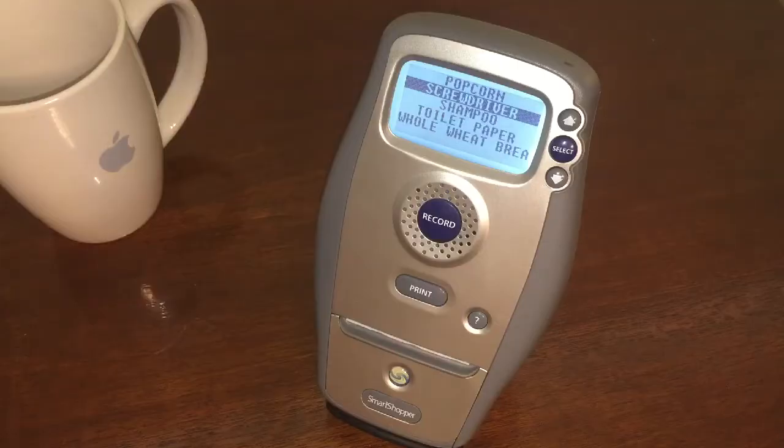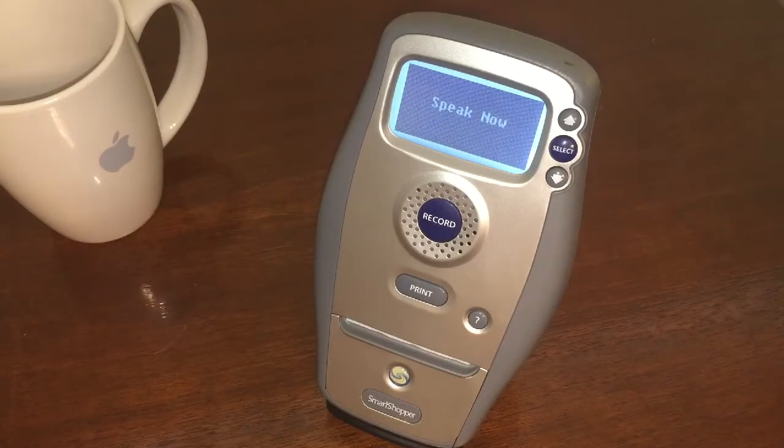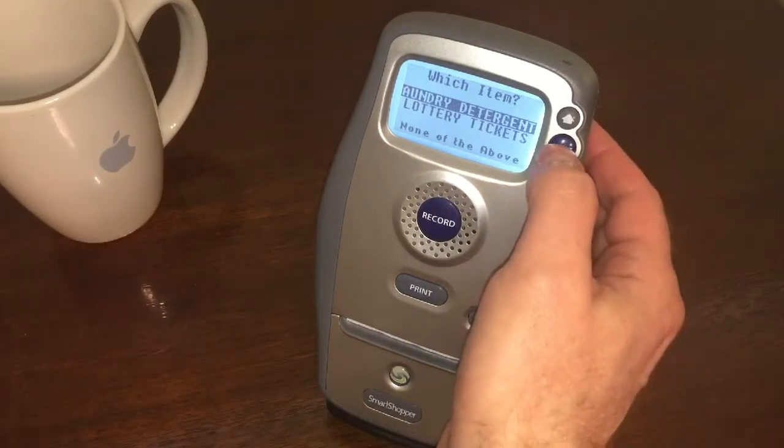Alright, you try one. Laundry detergent. There it is. Or lottery tickets, depending on your preference.